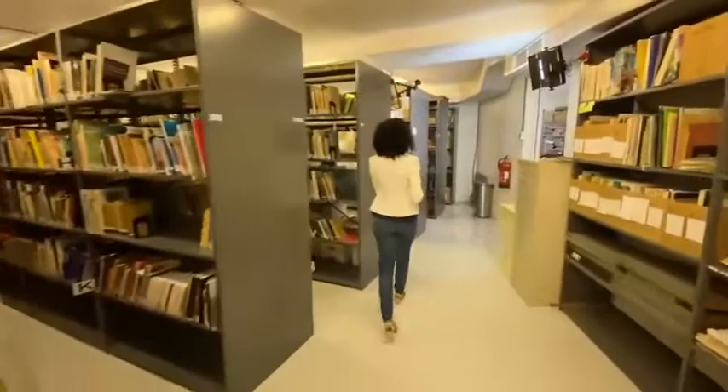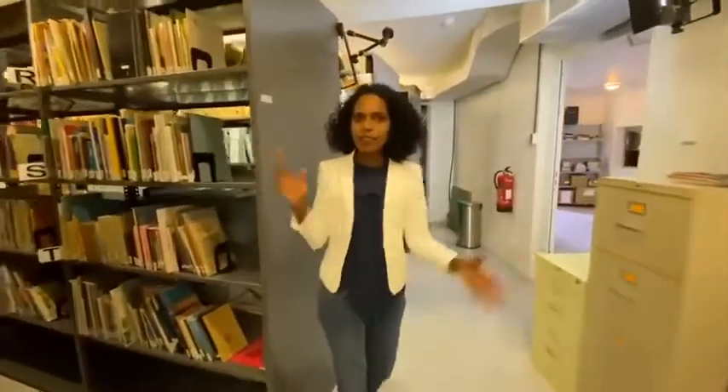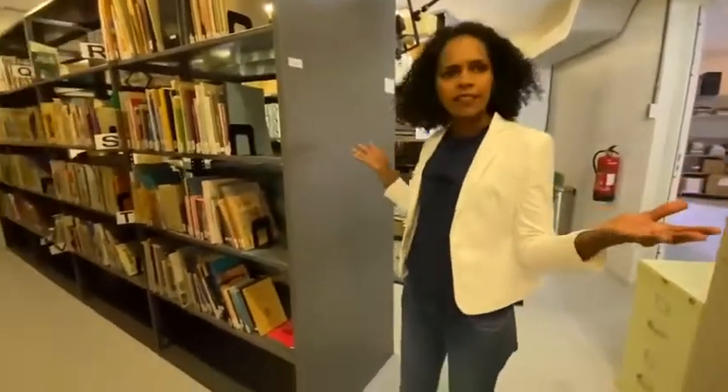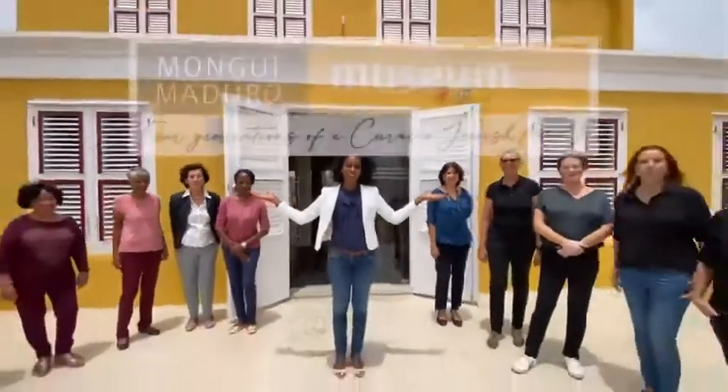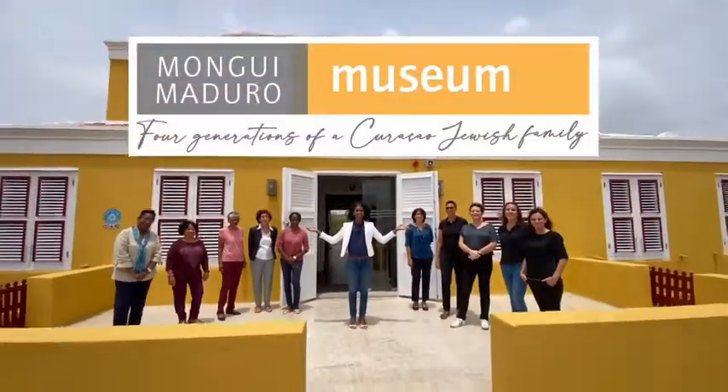I really don't like saying this, but my time is up. Already? There's so much more to see. I'll definitely come back. You're very welcome to come back. Thank you, Mark. Thank you.